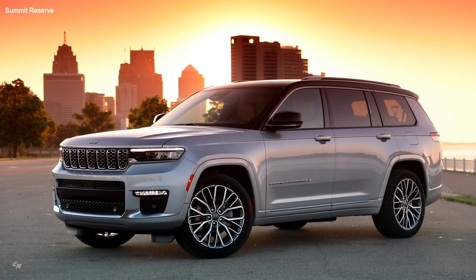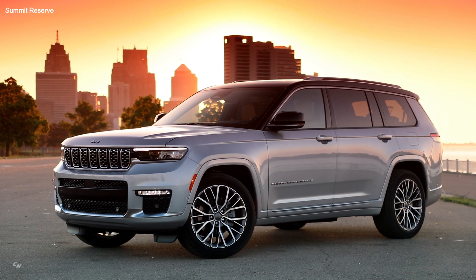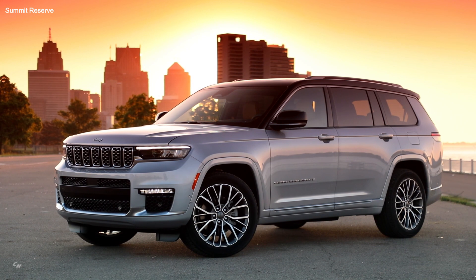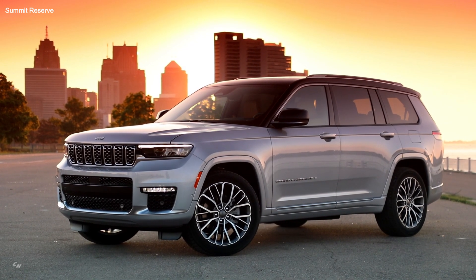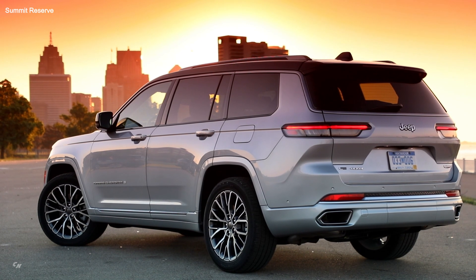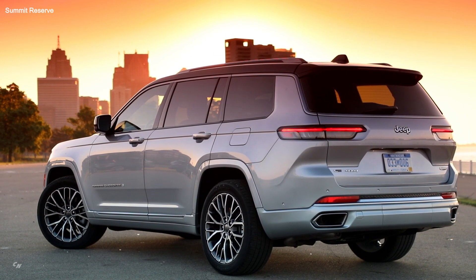For customers seeking the peak of capability and luxury in an SUV with premium materials and class-exclusive features, the state-of-the-art Grand Cherokee L with a new premium package — Summit Reserve — starts at a US MSRP of $61,995.